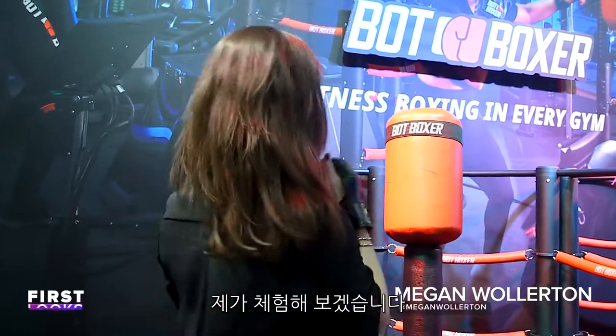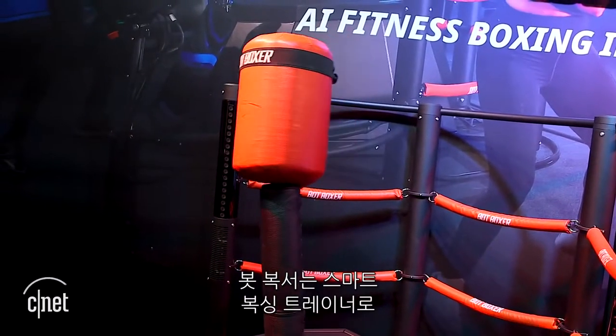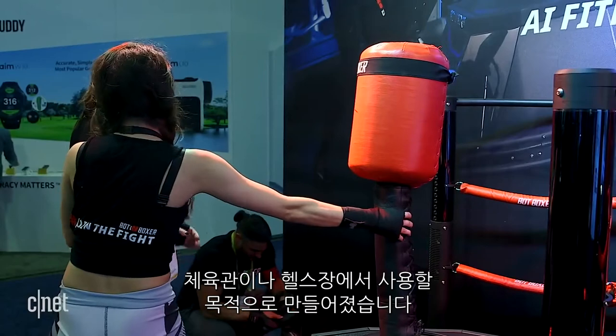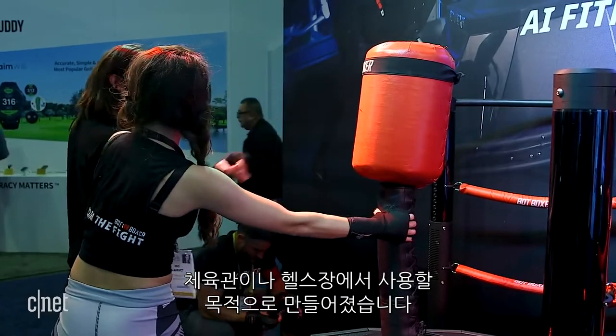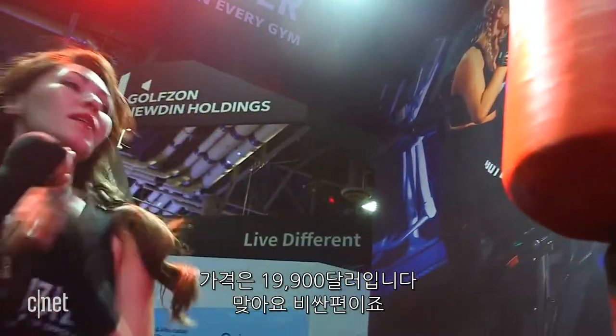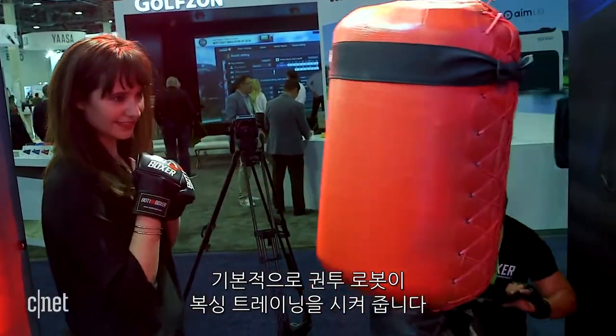This is Bot Boxer, a home boxing trainer, and I'm about to try it out. Bot Boxer is a smart boxing trainer designed for commercial use in gyms and other fitness studios. It costs $19,900, so it's super expensive, and it's in a gym, but it basically is a robot boxer that trains you how to box.